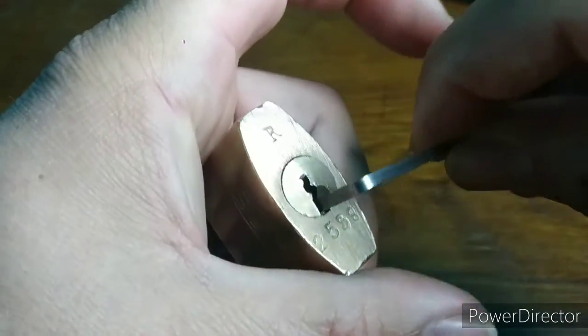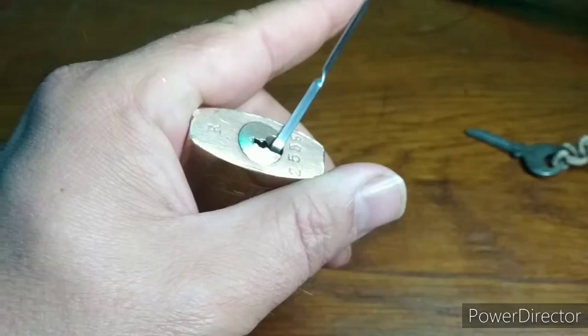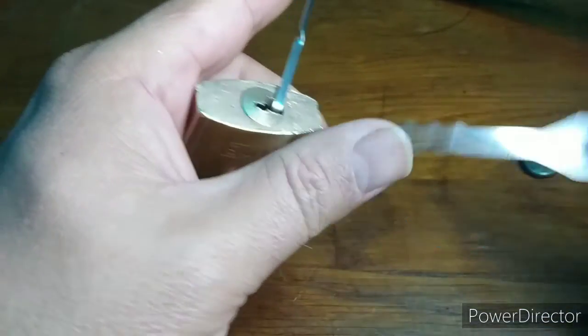I'm going to use bottom of the keyway tension, which I will be lightly bouncing, along with an echo rake from Law Lock Tools.